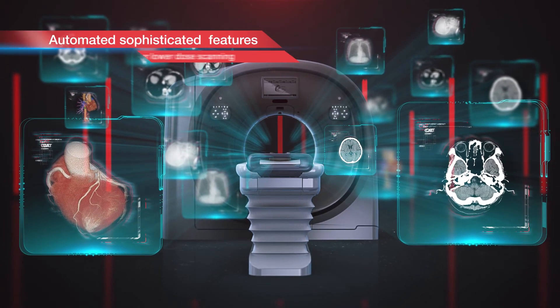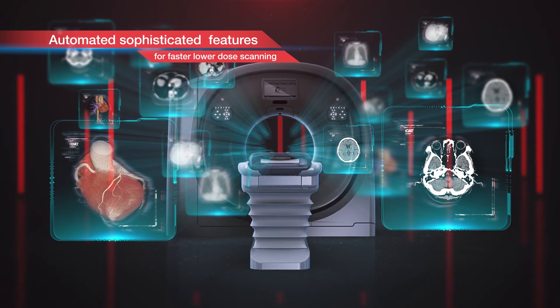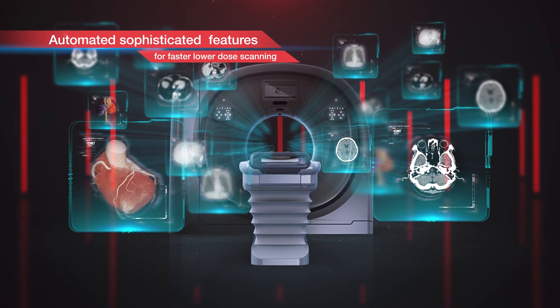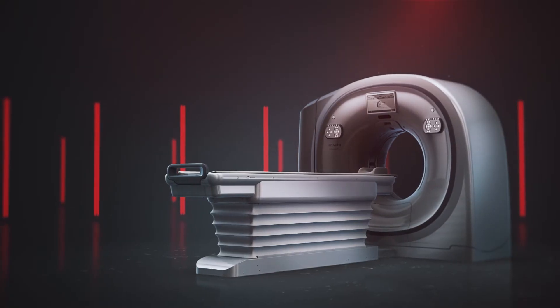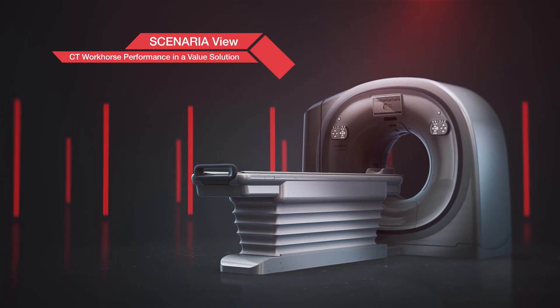Scenario View CT by Hitachi — a combination of practical-use innovations and cutting-edge technology. A workhorse machine that answers your CT scanning needs in a value-based platform.